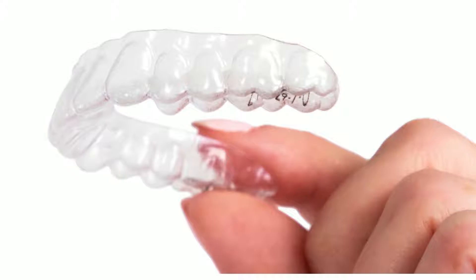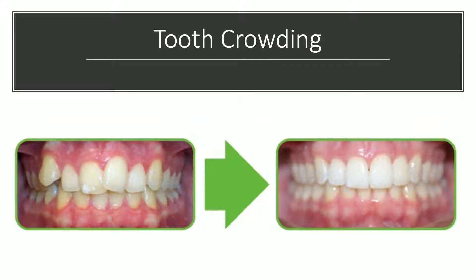Yes, they do. And I have some proof here to show you they work. Clear aligners are a series of thin clear aligners that gradually move your teeth into a predetermined computer generated position. So I have a few cases here that we can show you to see how they work.